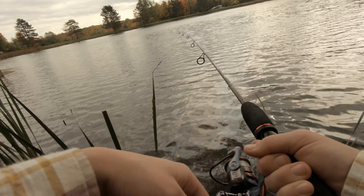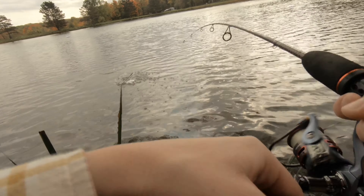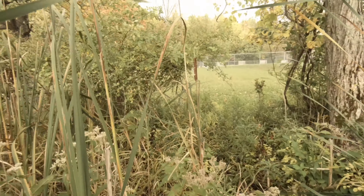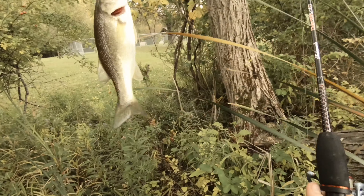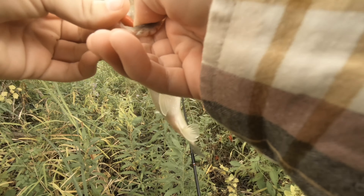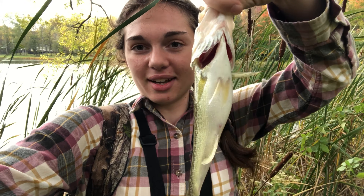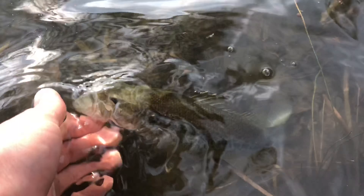And there's another one — speak of the devil! Got him — little guy. I was talking about the other fish and then this one hit. This is the smallest bass of the day for me, but it's definitely the chunkiest. Fattening up for winter, I'd assume. So we're going to get this one back and hopefully we can go get some more. See you later, little guy.